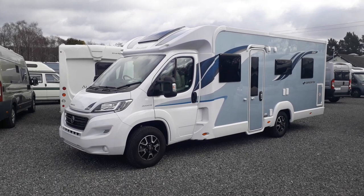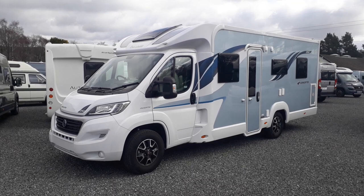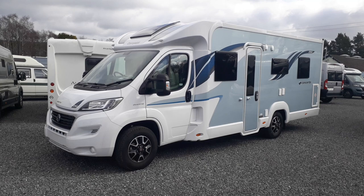Three and a half tonnes is the maximum permissible loading weight — it can be registered higher if you have the driving licence and desire to do so. It has a workable payload of over 400 kilos and it's about as nice and luxurious a van for two, and sometimes guests. It is a four-berth with four seatbelts. This particular one is priced just over the £60,000 mark.